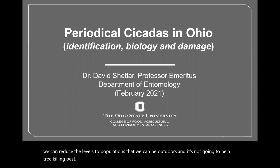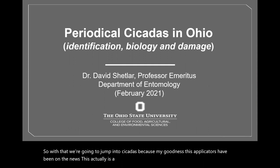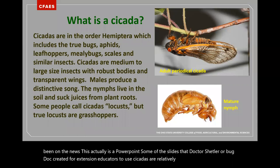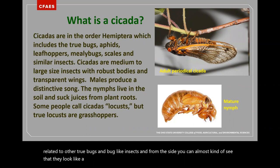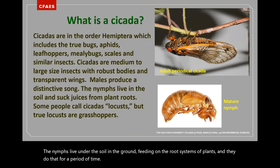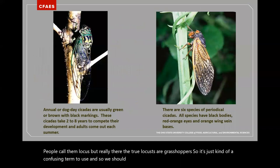With that, we're going to jump into cicadas — they've been all over the news. This PowerPoint was created by Dr. Shetler, or 'Bug Doc,' for extension educators. Cicadas are relatively large insects closely related to other true bugs. From the side they almost look like a plant hopper, similar to spotted lanternfly. The nymphs live underground, feeding on root systems of plants for a period of time. Some call them locusts, but true locusts are grasshoppers — we should just use 'cicadas.'